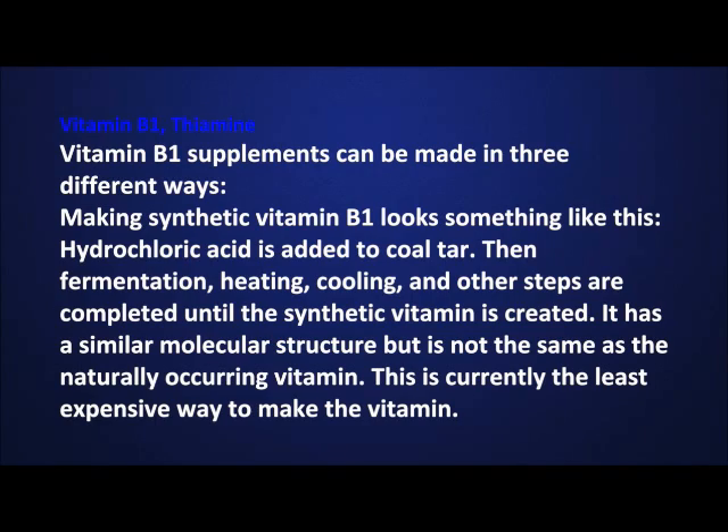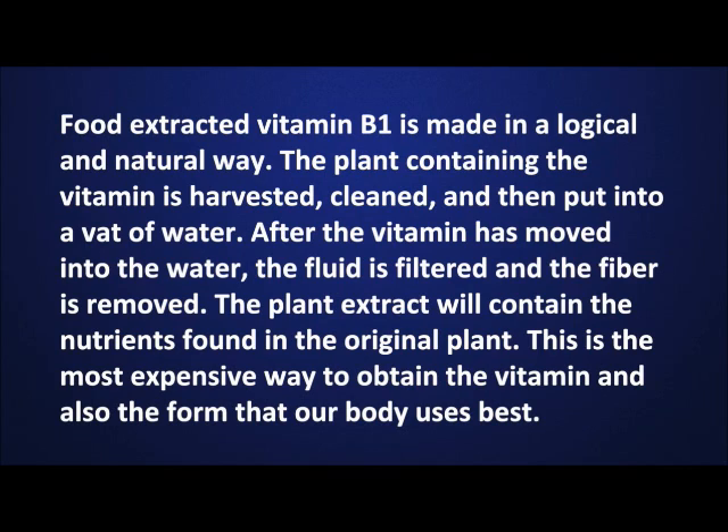This is currently the least expensive way to make the vitamin. Food extracted vitamin B1 is made in a logical and natural way: the plant containing the vitamin is harvested, cleaned, and then put into a vat of water. After the vitamin has moved into the water, the fluid is filtered and the fiber is removed. The plant extract will contain the nutrients found in the original plant. This is the most expensive way to obtain the vitamin and also the form that our body uses best.